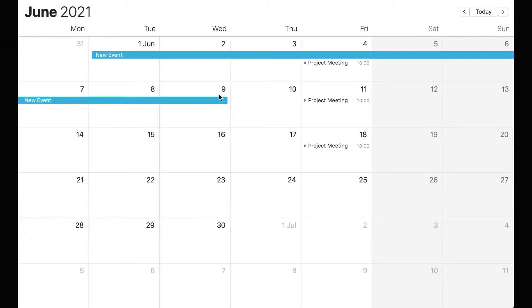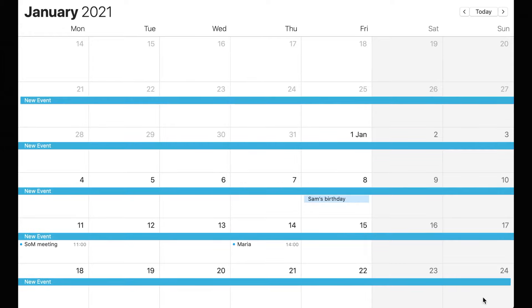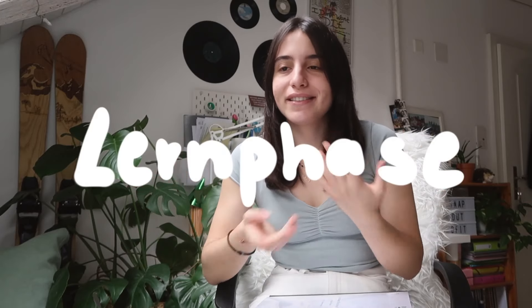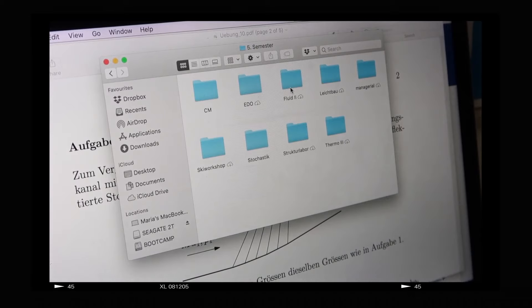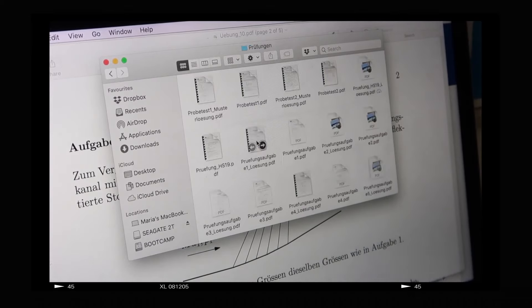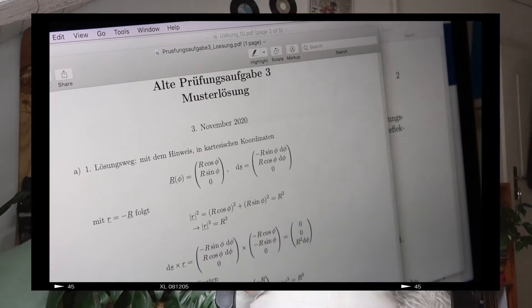Then we come to the most dreadful time of the year: exams. Before exams we have a little time to study — in summer it's June and July, in winter it's one month from Christmas to the end of January. During this studying phase I revise my notes, the script, and exercises I've already solved, and I also tackle exercises I skipped during the semester. Most professors give us past exams to practice with, which is the most helpful thing.